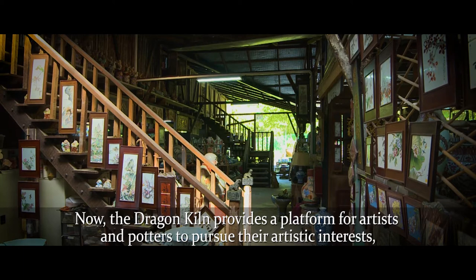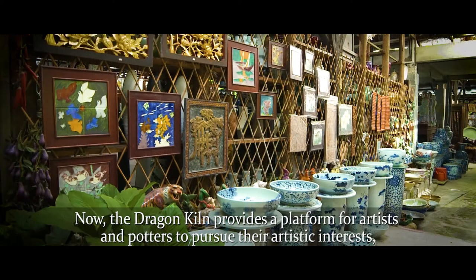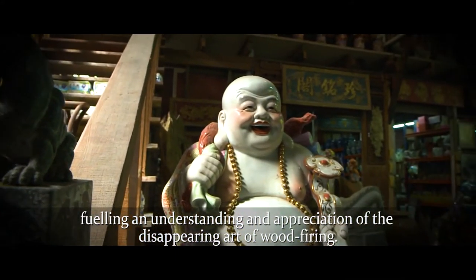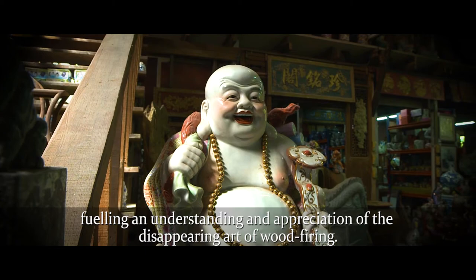Now, the Dragon Kiln provides a platform for artists and potters to pursue their artistic interests, fueling an understanding and appreciation of the disappearing art of wood firing.